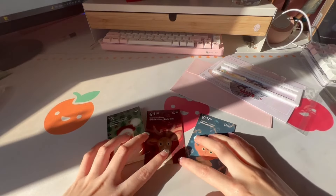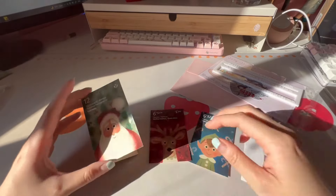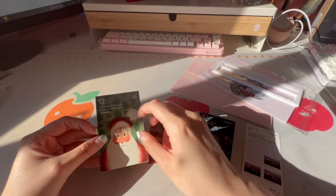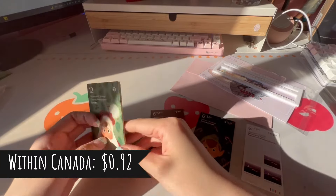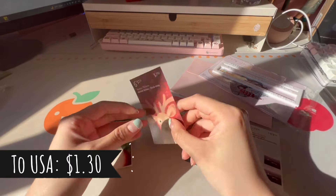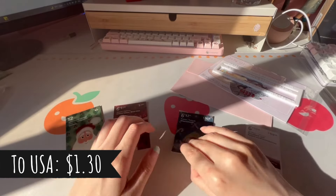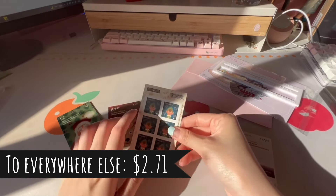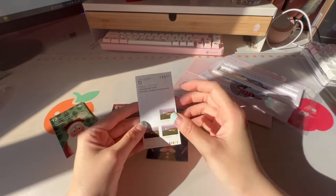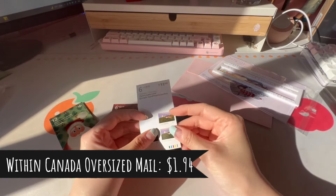In terms of stamps, there are usually four different types I get from the post office. First are permanent stamps at around 92 cents each, just for mailing within Canada. Then there are US stamps at $1.30. Then international stamps at $2.71 each. And then I have my oversized stamps that I'll be talking about a bit later.